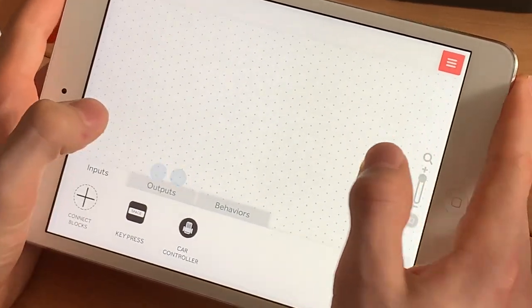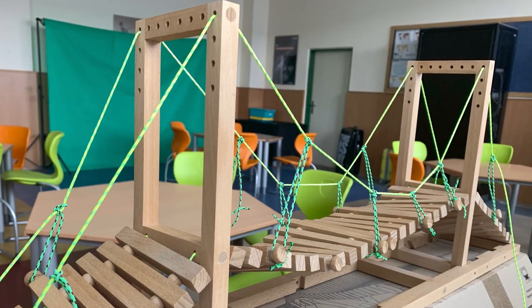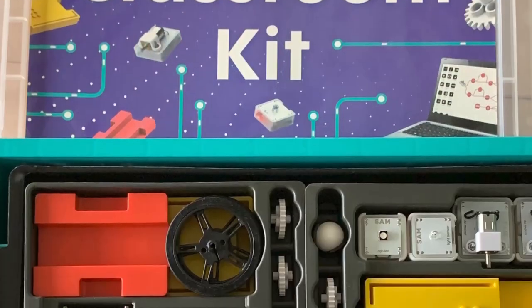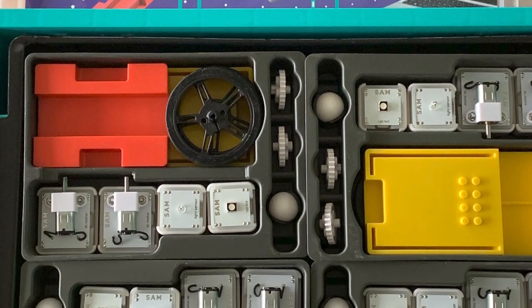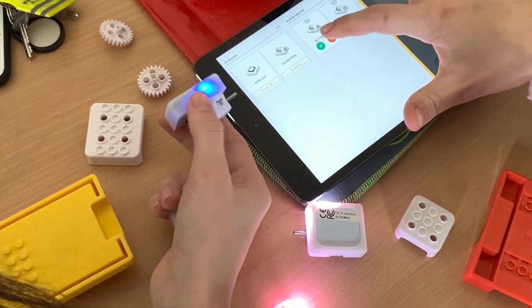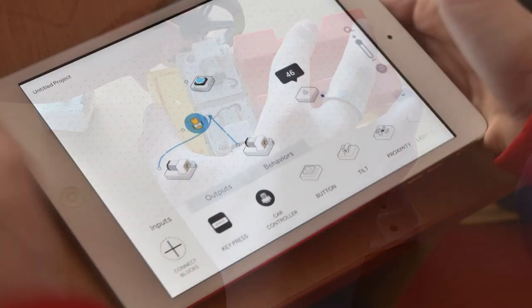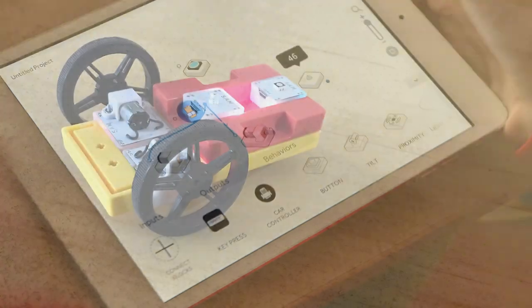There are various construction sets as well. Some kits enable students to connect the physical and digital worlds, as they include different sensors with buzzers or lights that can be connected via an app with other components to do different things.